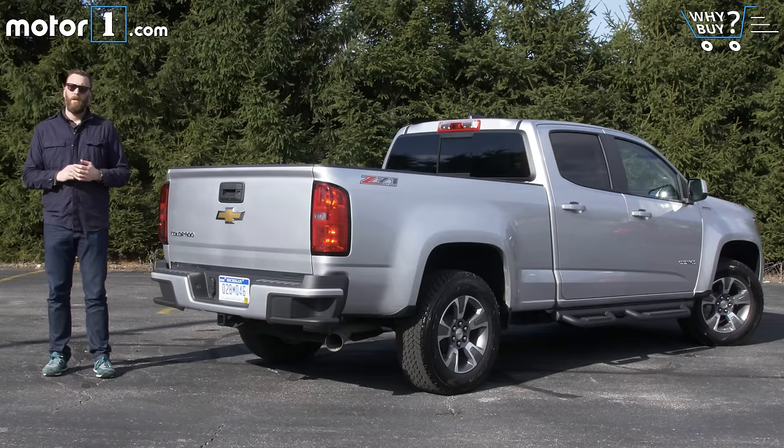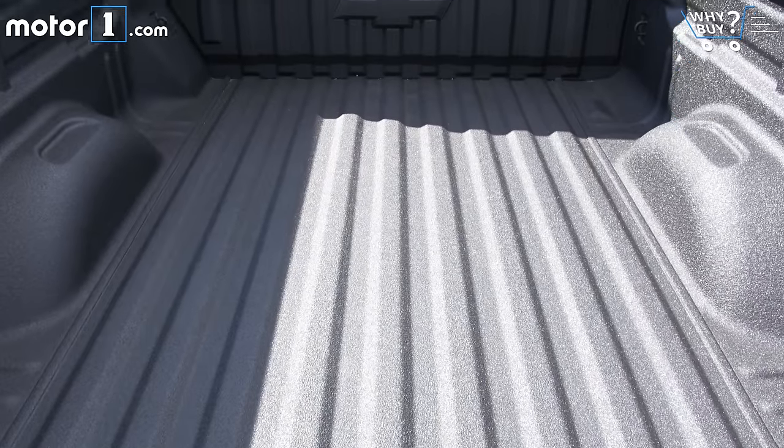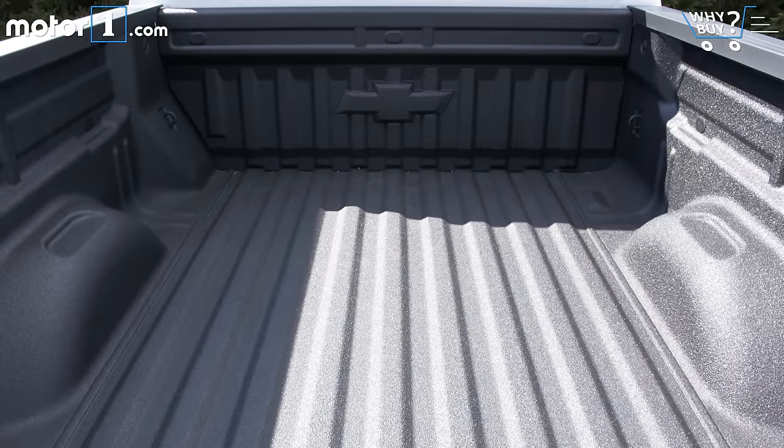Our Colorado has the long bed option. That means it's 74 inches long and about 44.5 inches wide from wheel well to wheel well. That means you can't fit a standard 8x4 sheet of drywall in the bed flat, but it's more than enough space to help your buddy move or to pick up that really big television you've always wanted.